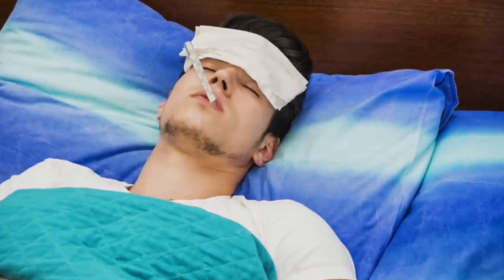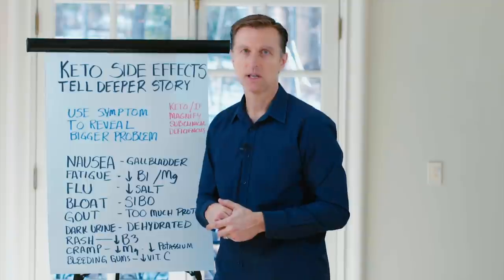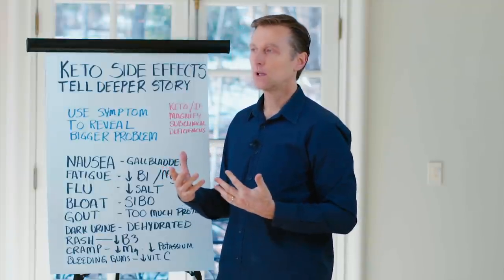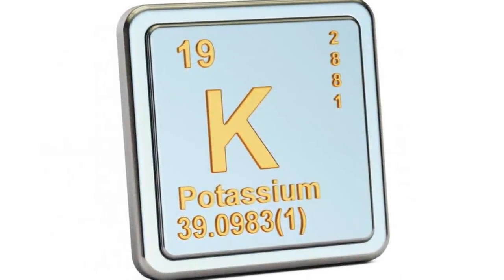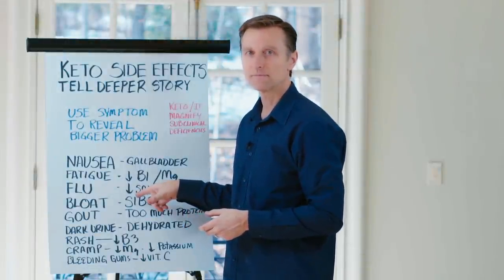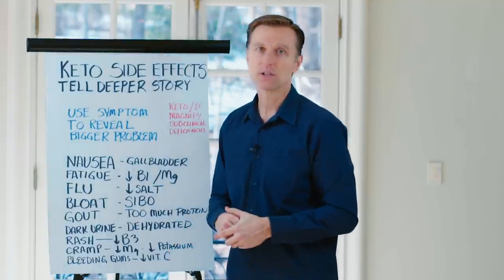Let's say you have keto flu. If you don't know that keto flu is a decrease in salt — a sodium deficiency — and you take more potassium, which is the opposing mineral, you'll exaggerate the symptoms of this deficiency and make it worse. So you have to know what this symptom means when you're doing keto and intermittent fasting.